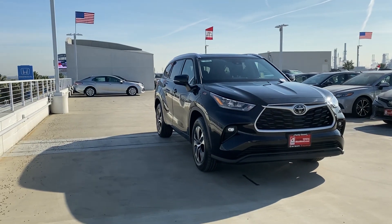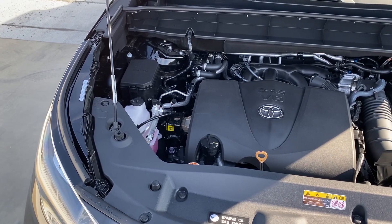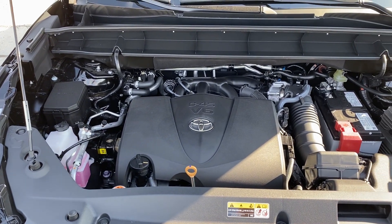Starting off with the specs for the brand new Toyota Highlander — this specific model has a 3.5-liter V6 pushing out 295 horsepower and 263 pound-feet of torque, mated to an 8-speed automatic transmission. We'll get more of a sense of how it drives later on in this review.